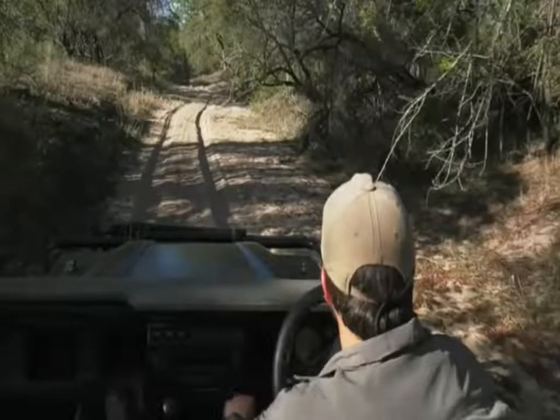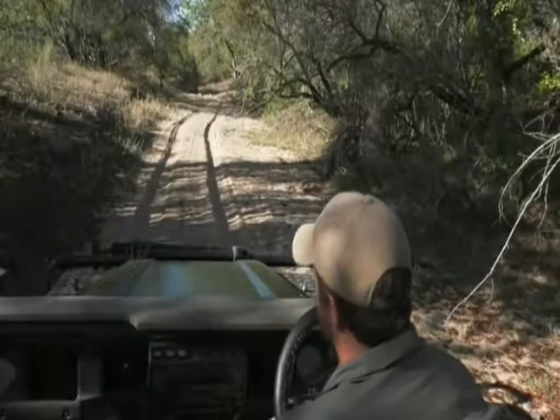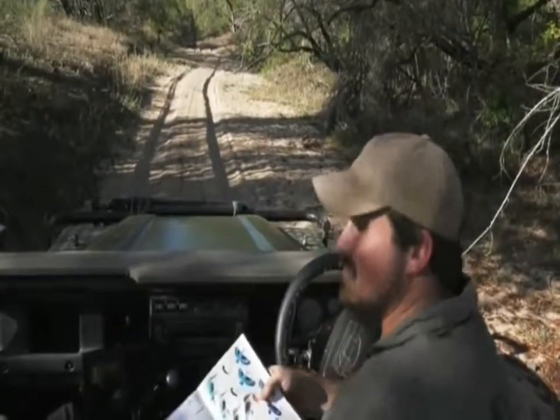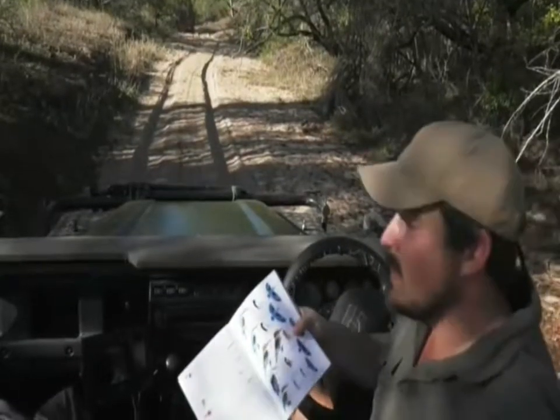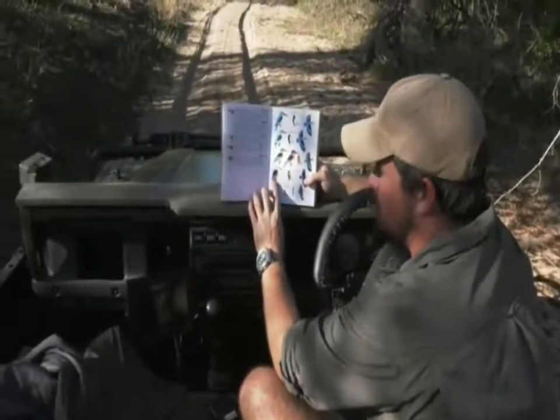Oh no, it flew! I was hoping it would be a little more relaxed, but unfortunately it's ended up going away. I'll show you in the book anyway so you can see what this bird looks like.